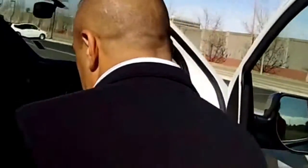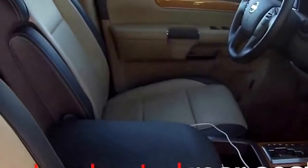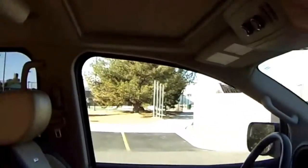Another thing about the Platinum is one of the features you're going to notice is that it's going to be all leather interior. The seats in the front have heated seats as well, and it also has a heated steering wheel.